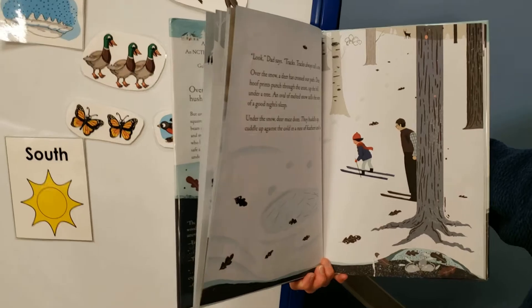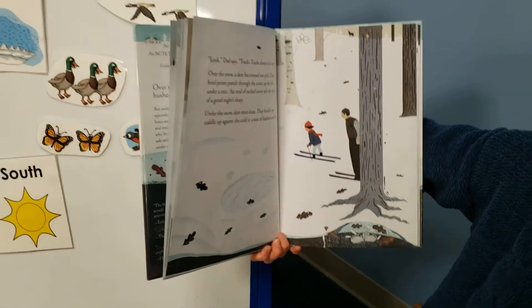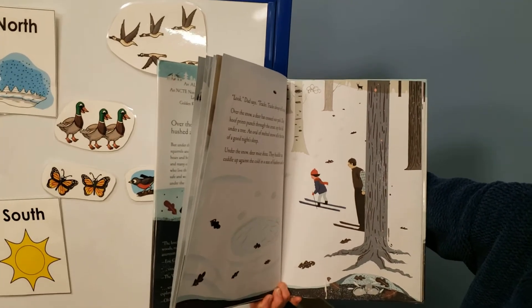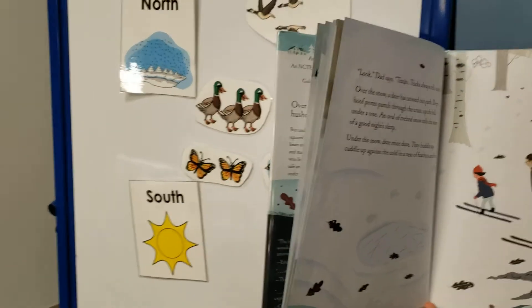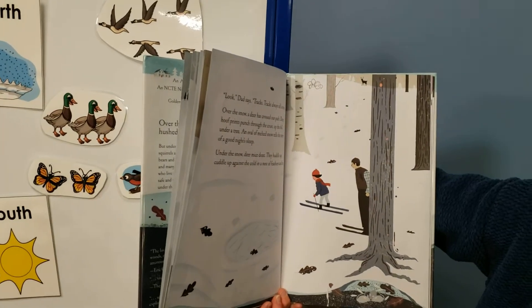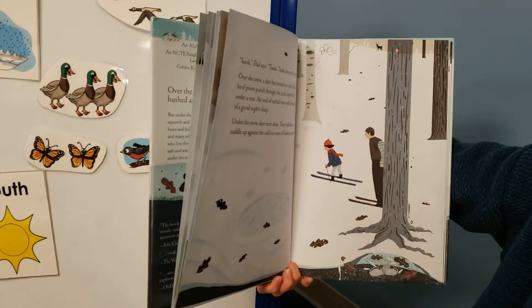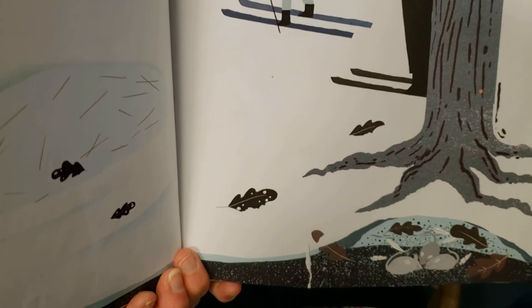Over the snow, a deer has crossed a path. Deep hoof prints punch through the crust up the hill. Under a tree, an oval of melted snow tells a story of a good night's sleep. Under the snow, deer mice doze — they huddle up, cuddle up against the cold in a nest of feathers and fur. Look at their own little spot.